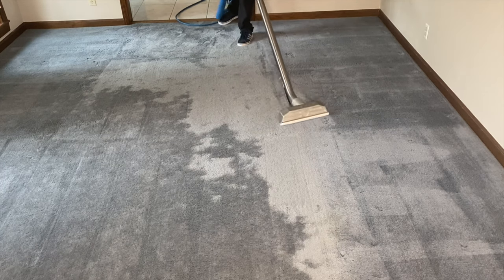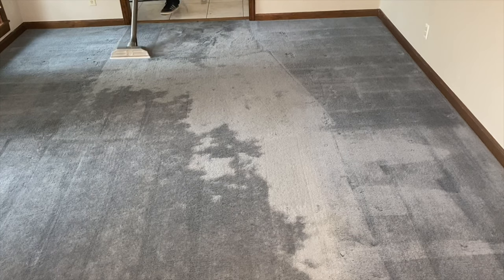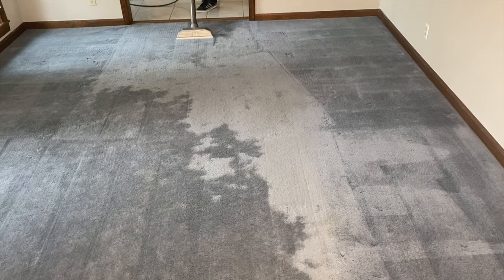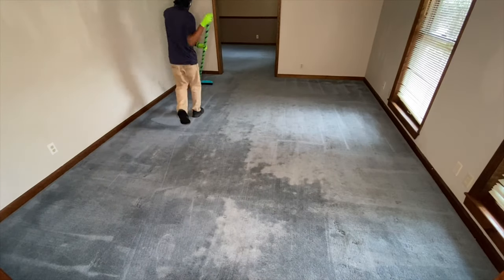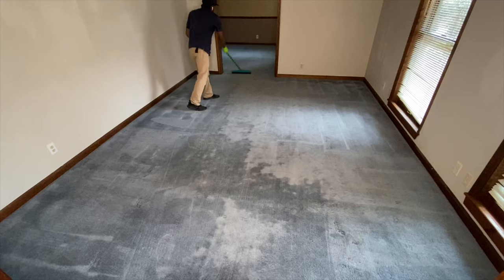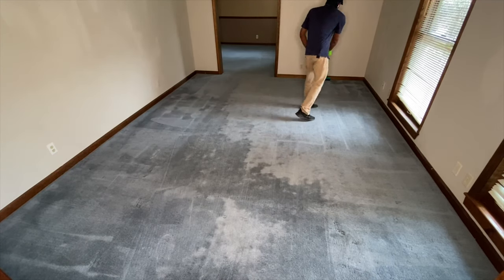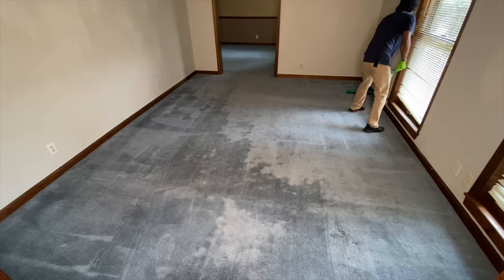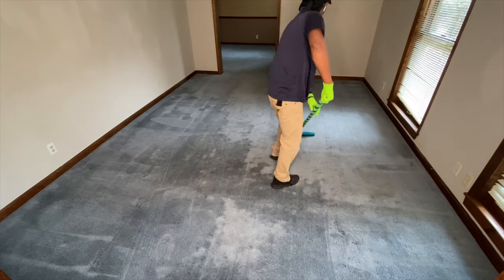Overall today we had four jobs total. One was this very, very big one. Then we had another empty rental where I actually told them they needed to replace the carpet, but the owner decided they wanted the rooms cleaned and then just replace the living room, so we cleaned that as well. We also had a couple of estimates, and then of course we started that emergency water extraction and finished another one that we started several days ago.